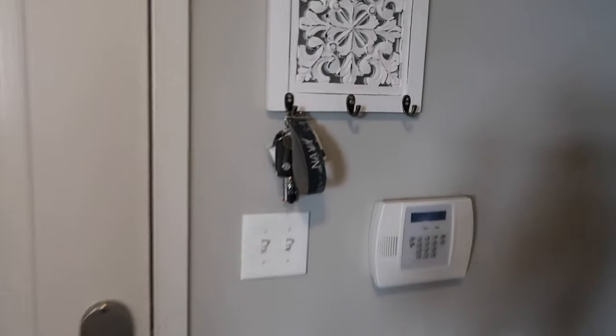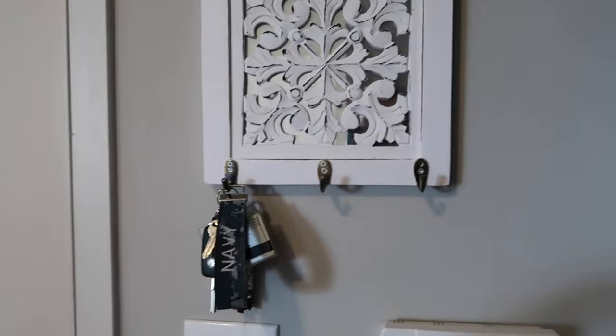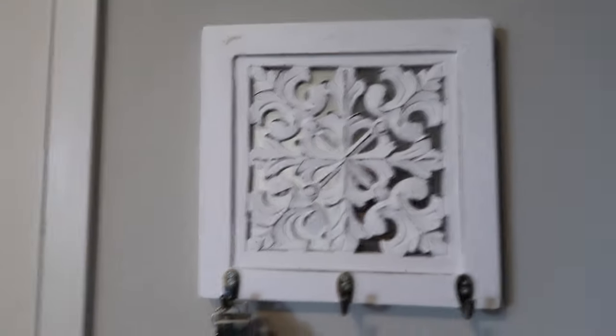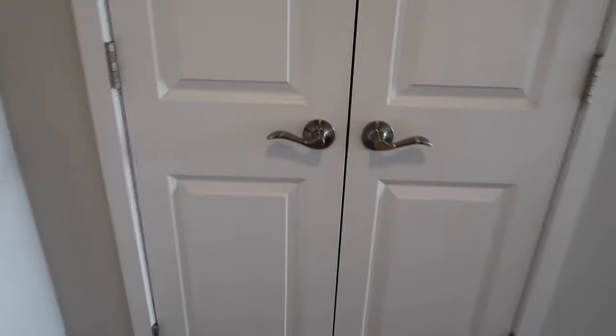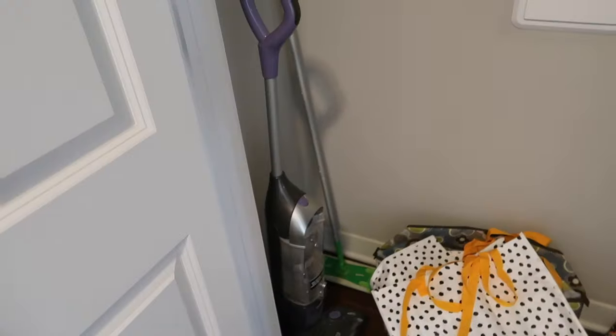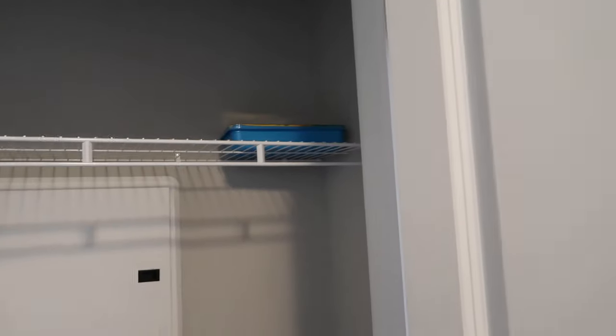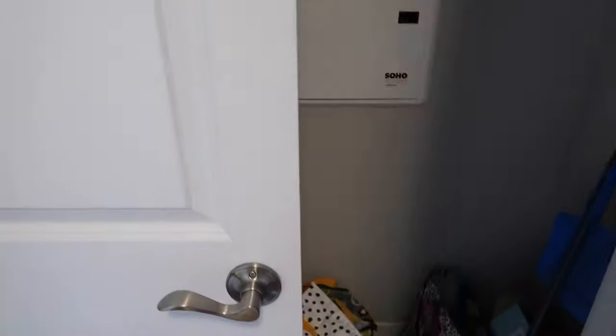We're going to start over here by the front door — this is our front door from the inside. We got this little key holder from TJ Maxx — super cute. So you walk in and the first thing you see is this closet. There's nothing really exciting in here: grocery bags, boxes, the vacuum, Swiffer duster, extra Swiffer pads. Nothing exciting at all.